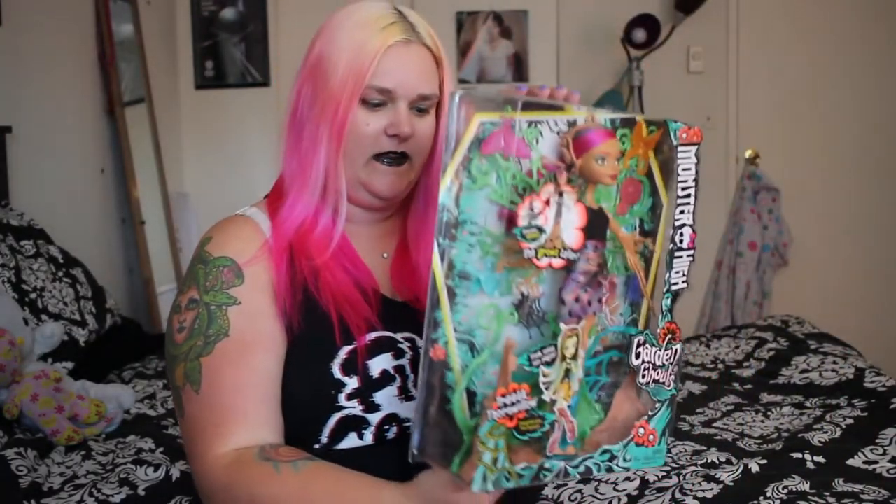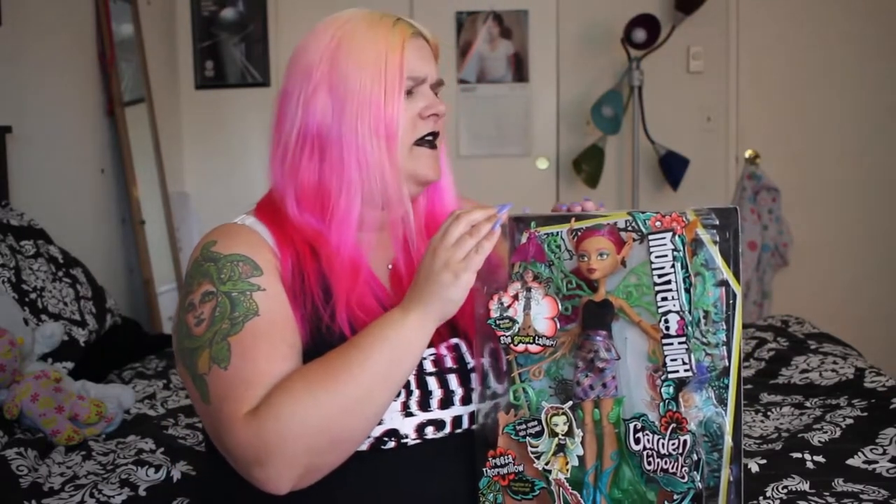Hey everybody! Today I would like to show you Teresa Thornwillow. Teresa is part of the new Monster High Line Garden Ghouls, and I figured I'd pick her up because I haven't really picked up any of the new dolls. I picked up a couple of the new characters, but Teresa is the first new character that has really caught my eye since Sylvie.